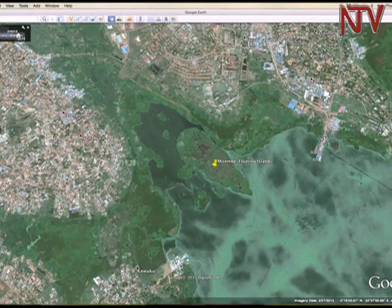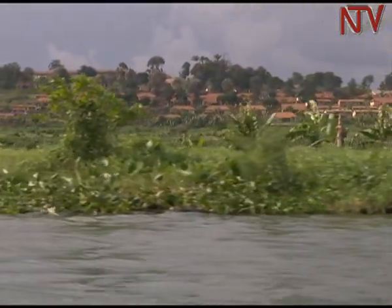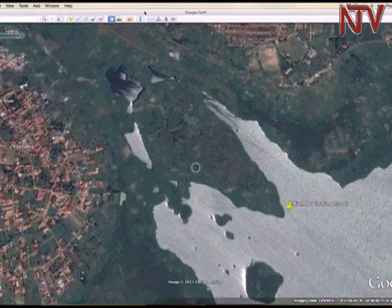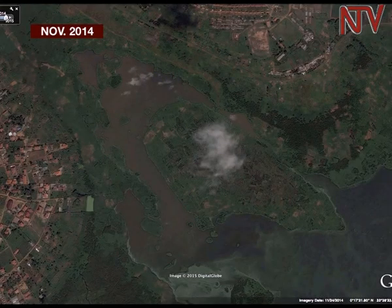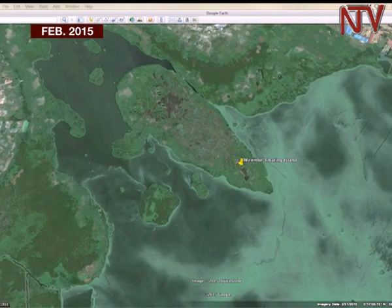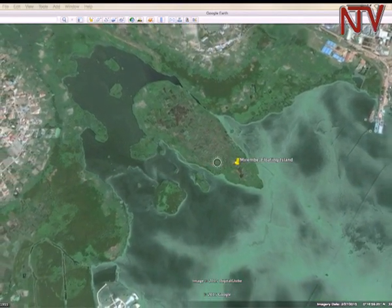These images from Google Earth show how this island broke off from the mainland in Bukasa, near the Lozira prison's staff quarters. In December 2013, the area was intact, but some parts could be seen breaking off in this image of July 2014. This was November last year, and this February 2015 image shows how the island has moved significantly from the mainland.